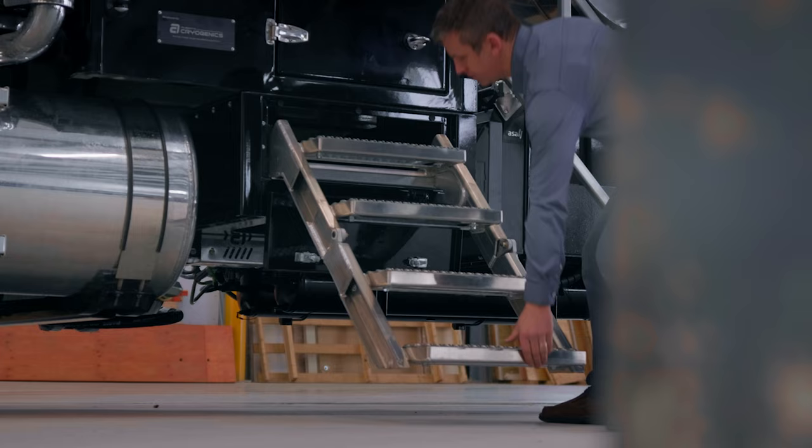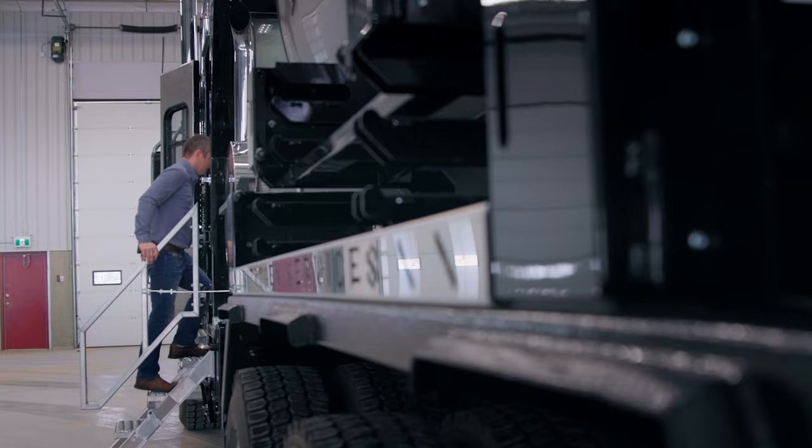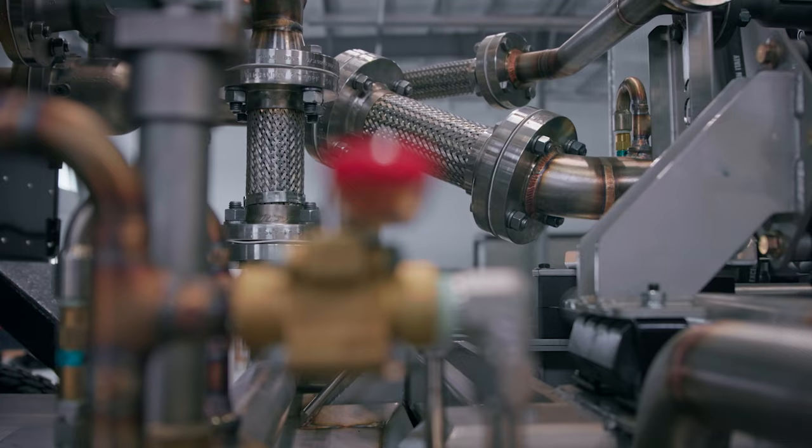One of the major things that we focus on as a company is we try to look at it from the field perspective first, and talk to the operators and the owners of these companies and figure out what the pain points are on all this equipment. So over the years we've come up with a pretty good list of design key points that really help these operators for functionality, comfort, and safety out in the field.